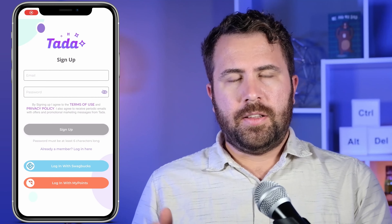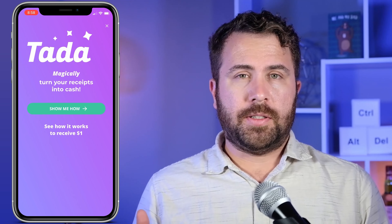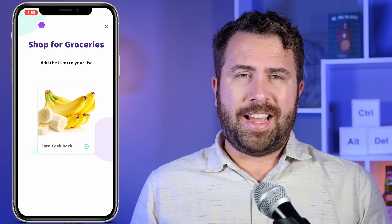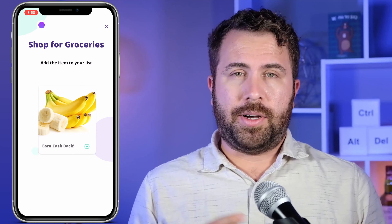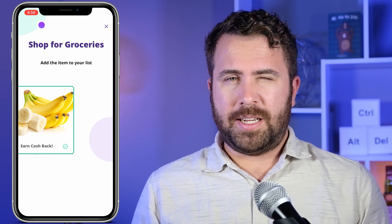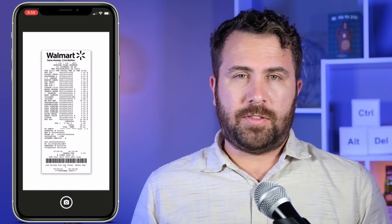Ta-Da is available on iPhone and Android. You can use my link in the description below to download it. When it pops up it should look like this, and once it's downloaded you can sign up for an account by entering your email address and creating a password. Afterwards, Ta-Da will offer you a chance to earn one dollar just by completing an interactive demo of how the app works. Just tap 'Show Me How' and Ta-Da should take you to that demo. The first step is to add offers featured in Ta-Da into your list — just tap the green plus sign on the bottom right corner. All of the sample photos were of bananas, which is a little confusing, but that's just how the demo works. Just by reviewing this demo, you can earn your first free dollar in Ta-Da.